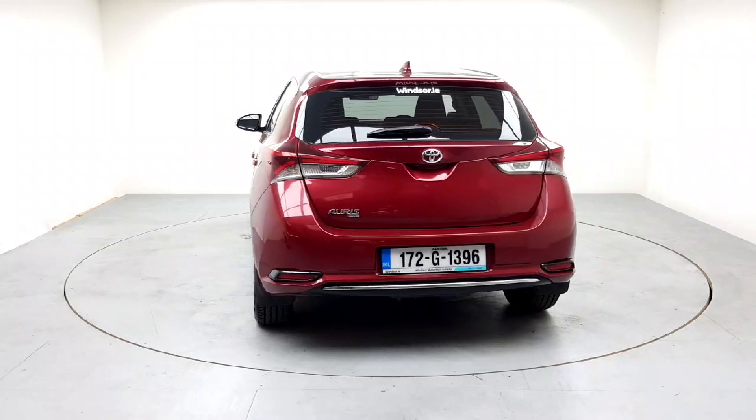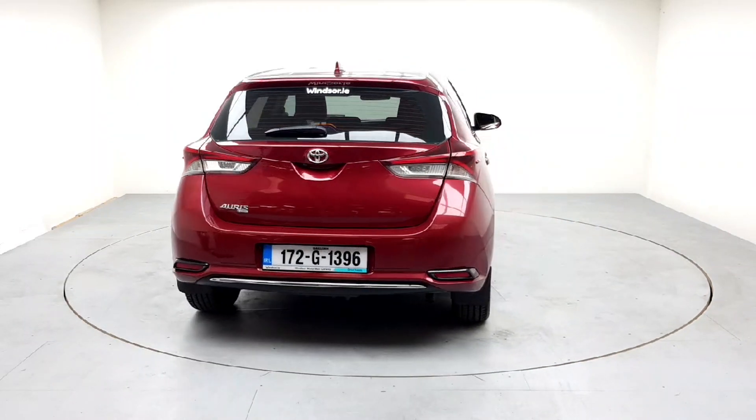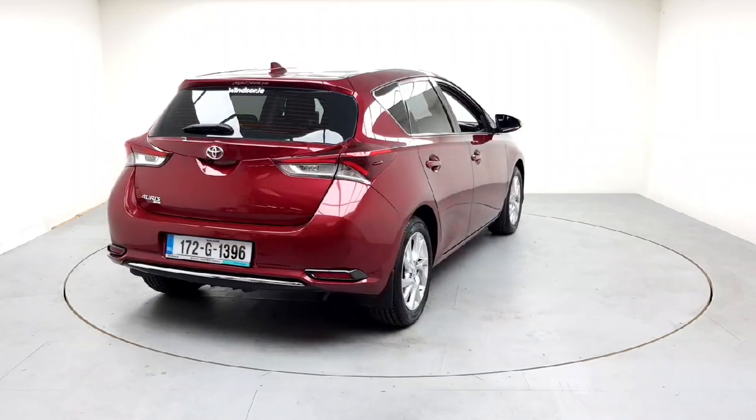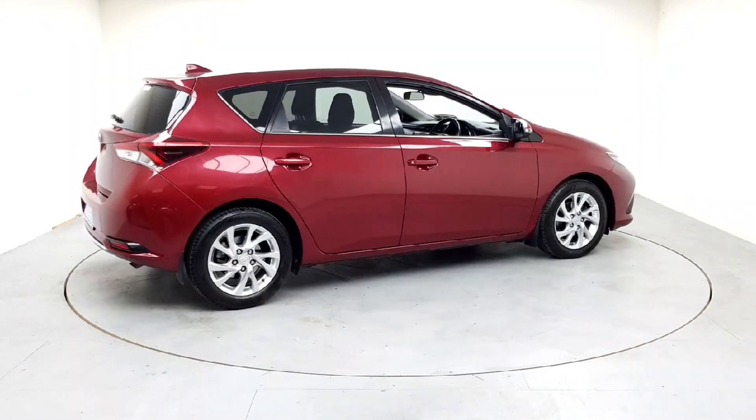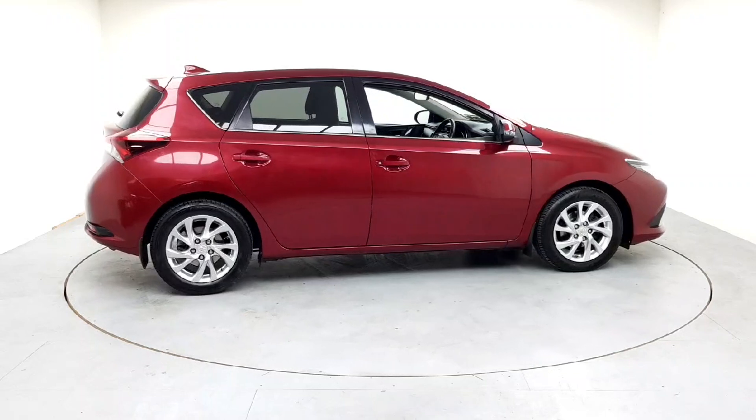you can be certain that genuine parts will be used to keep your vehicle on the road for longer. Don't worry about the NCT, because if your test is due within the first six months, our guarantee cover will protect you against any unexpected costs.